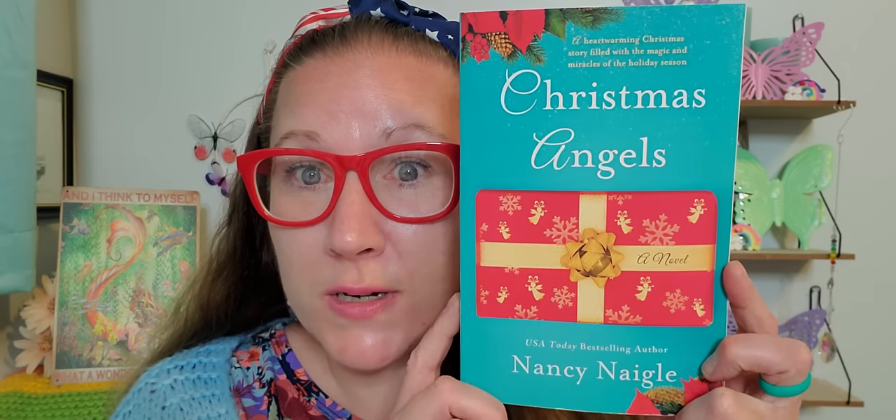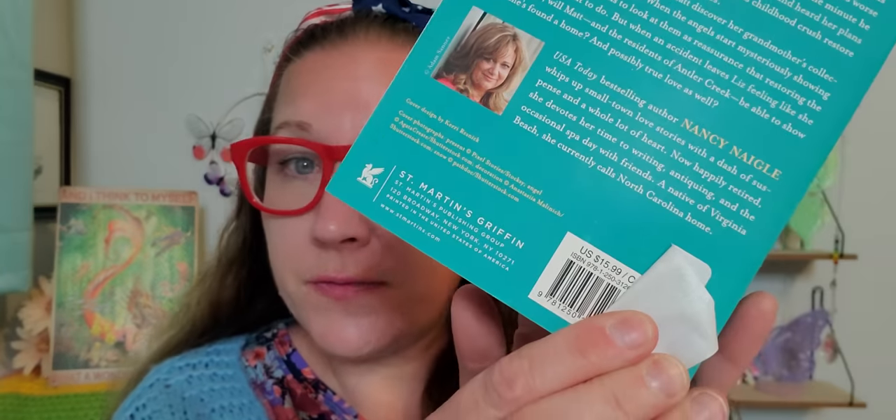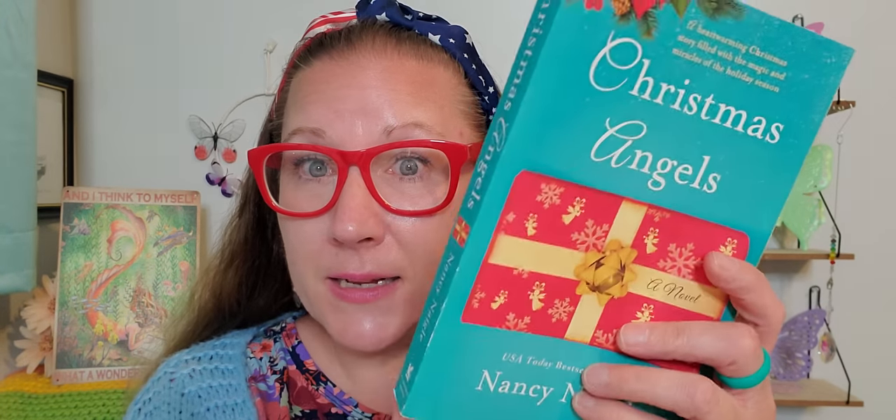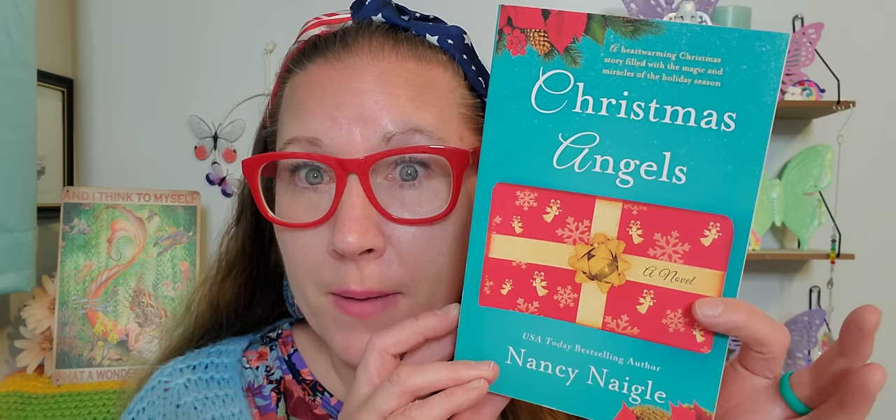Then I picked her up a beautiful book called 'Christmas Angels.' It's a nice thick paperback with an original price of $15.99. It's about a character named Liz who dreamed of taking over her grandparents' place in a small mountain town called Antler Creek. This is definitely right up my mom's alley, and I grabbed that for my mum.